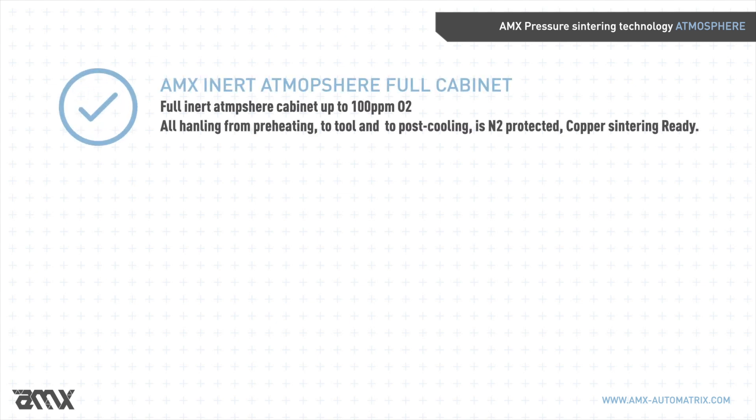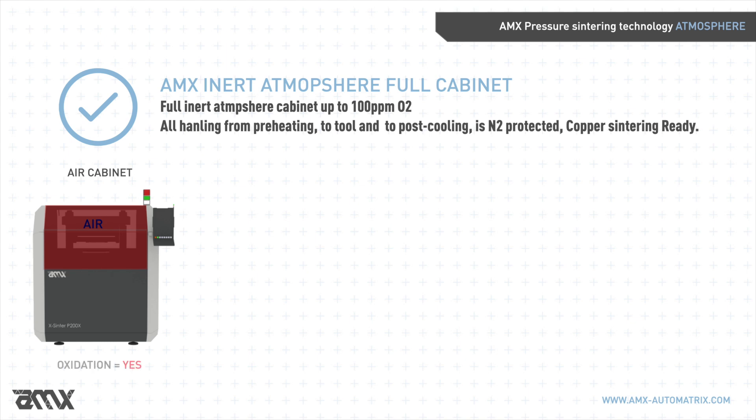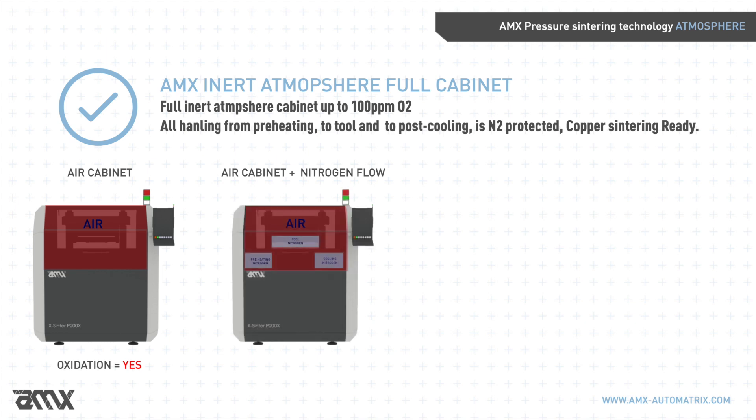Let's take a look at the AMX Automatrix pressure sintering equipment main features. Regarding inert atmosphere: the classic approach presented by existing players consists of sintering in air, or partially protecting components by nitrogen blades, or alternatively partially protecting them using inert atmosphere chambers. This approach presents huge consumption of gases and cannot guarantee full protection.